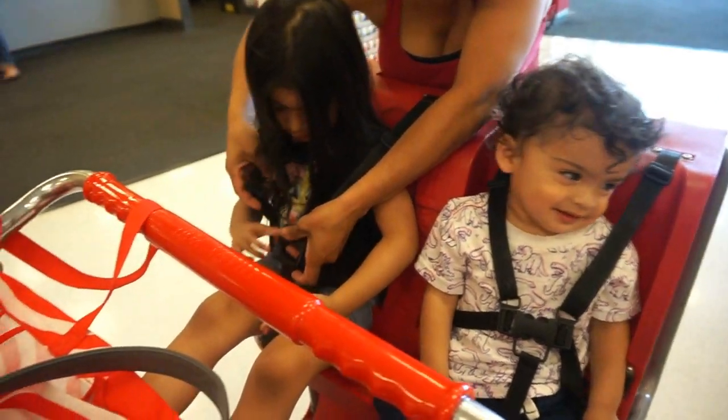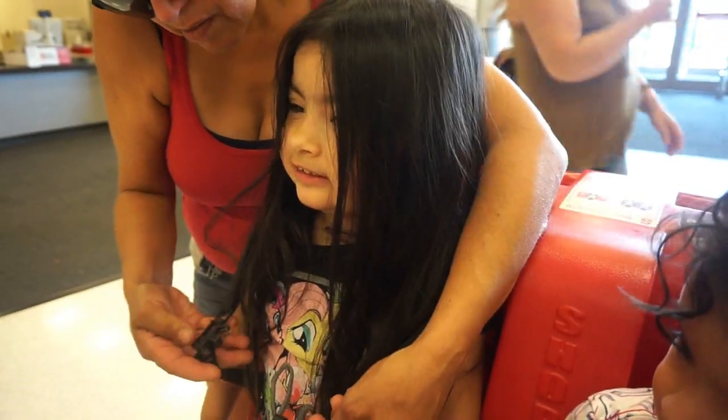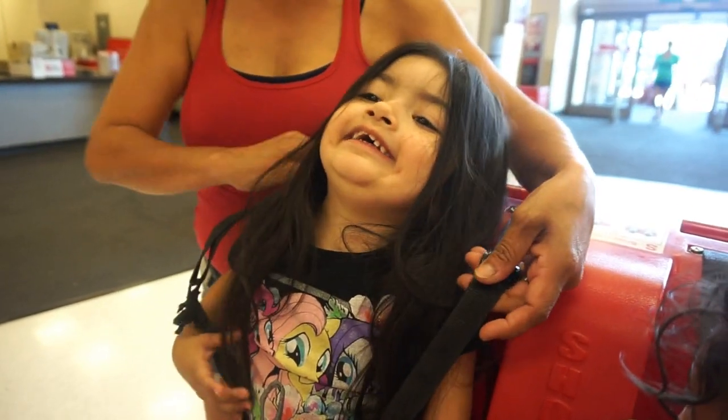Where are we? Where are we, Raya? We're at Target. What are we doing? We're doing school supply shopping for you, because it's your first year of school.